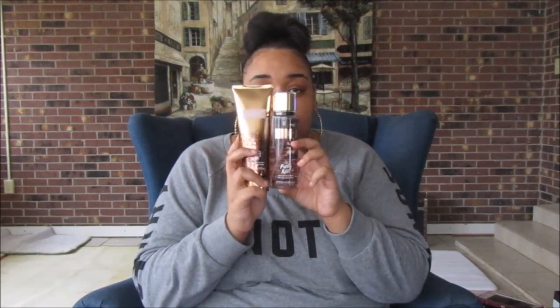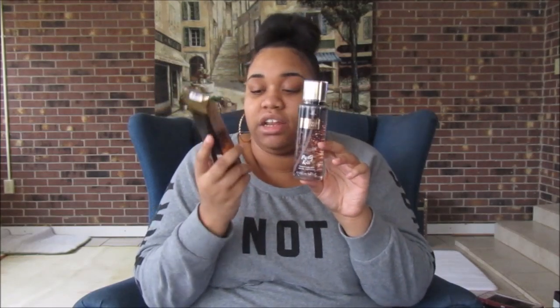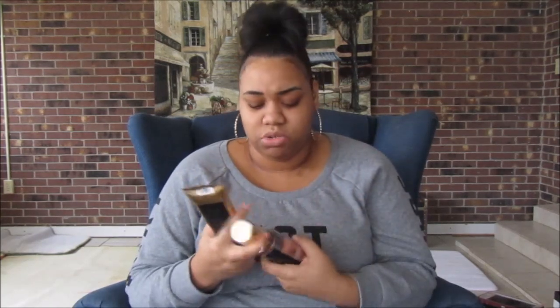The next one I got is another perfume and lotion set — that's mostly what I got, perfumes and lotions. This one is called Party Kiss. I got that in both the lotion and the perfume. I had never had this before, but I wanted to try something new. At first when I smelled it I was like, 'This smells like old people,' but when you spray it it didn't smell like that, so I decided to get it.